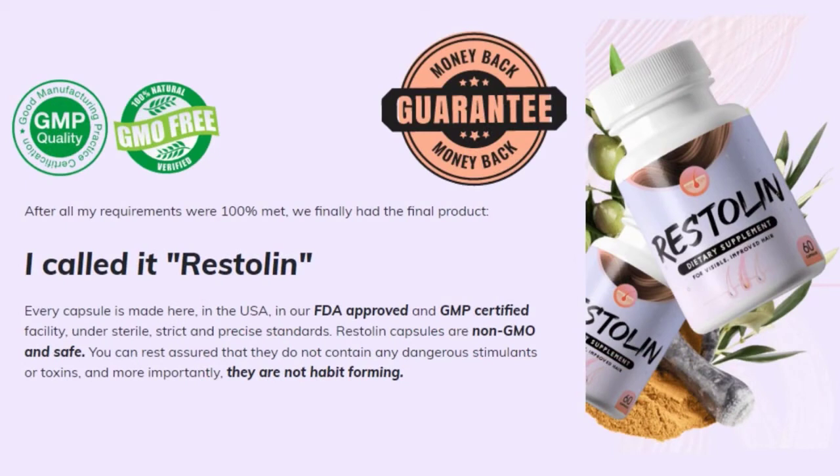If you have uncontrollable hair loss, then Restolan is exactly what you need. There are many people out there having great results, and you can also obtain these results. Something really important is that you can actually test Restolan out for 60 days, and if you don't see results or don't like it for any reason, they will give you your money back — so it's completely risk-free.